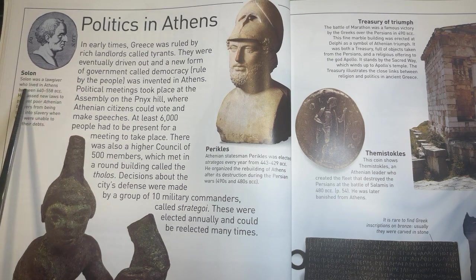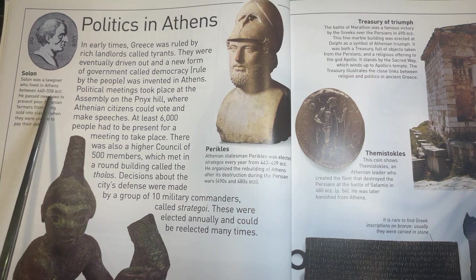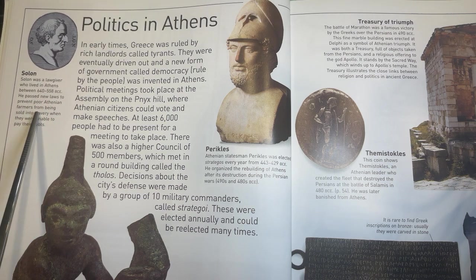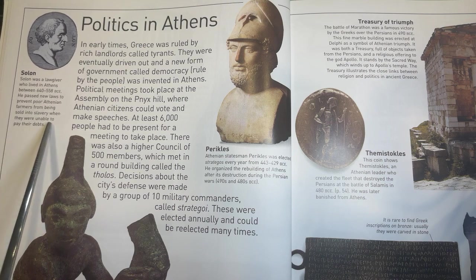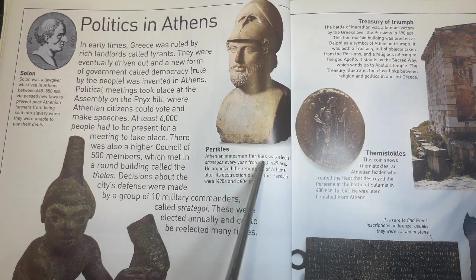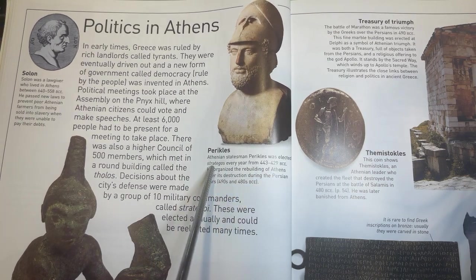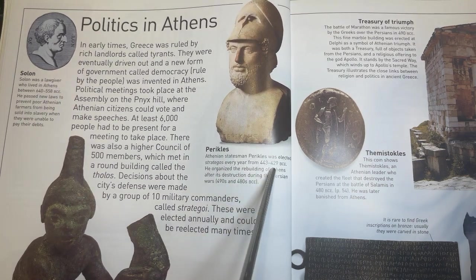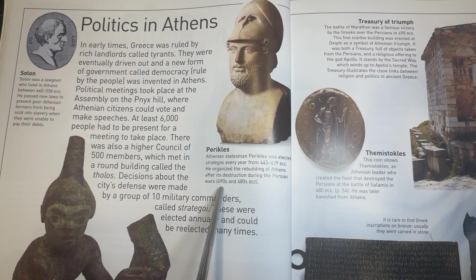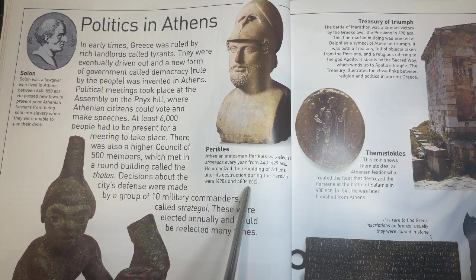Solon was a lawgiver who lived in Athens between 640 to 558 BCE. He passed new laws to prevent poor Athenian farmers from being sold into slavery when they were unable to pay their debts. Athenian statesman Pericles was elected Strategos every year from 443 to 429 BCE. He reorganized the building of Athens after its destruction during the Persian Wars of the 490s and 480s BCE.